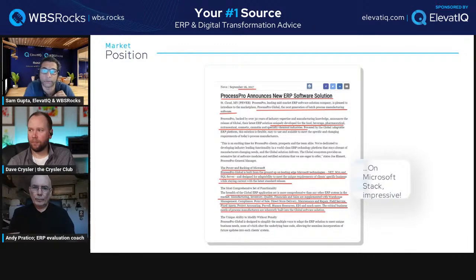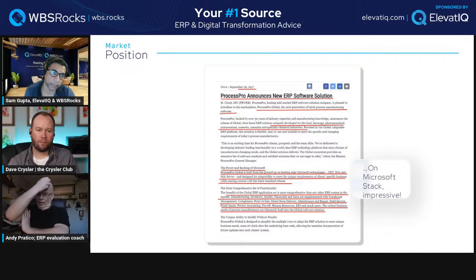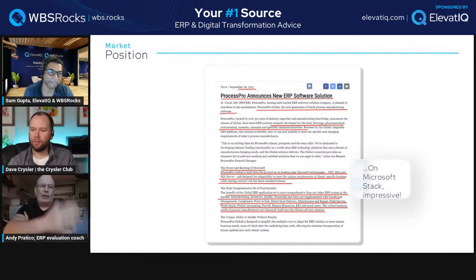Here's another announcement from ProcessPro from 2017 — they announced a new ERP software solution where they launched their global capabilities. ProcessPro Global is described as 'the next generation of batch process manufacturing software.' They are defining themselves as batch manufacturing software. Most process manufacturers are batch manufacturers — with continuous flow being completely different. There are really two types: continuous flow and batch process.